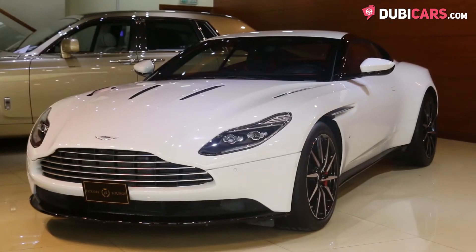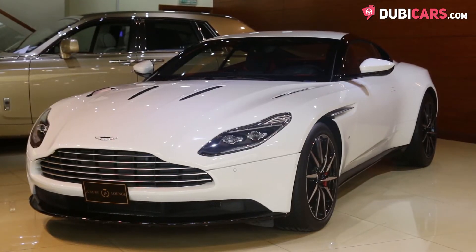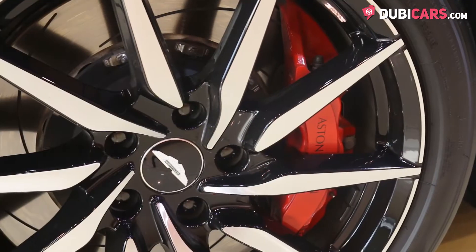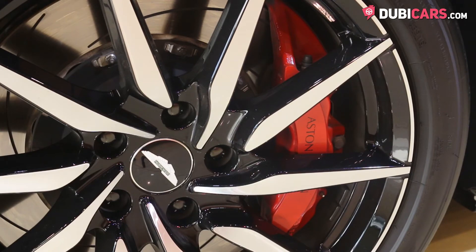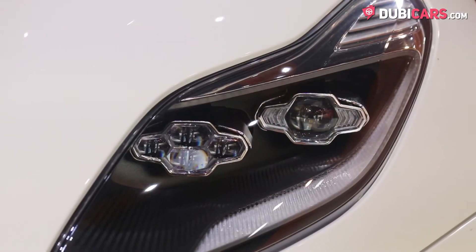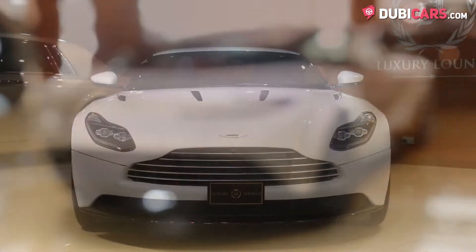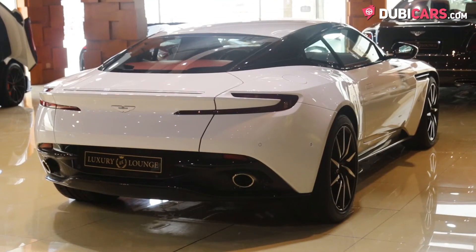Coated in a clean lick of white paint, the British exotic 2-door is fitted with 20-inch alloys on each corner, surrounded by performance rubber, red carbon ceramic brake calipers, parking sensors, and spectacular eye-catching adaptive headlights with a traditional Aston Martin front grille.